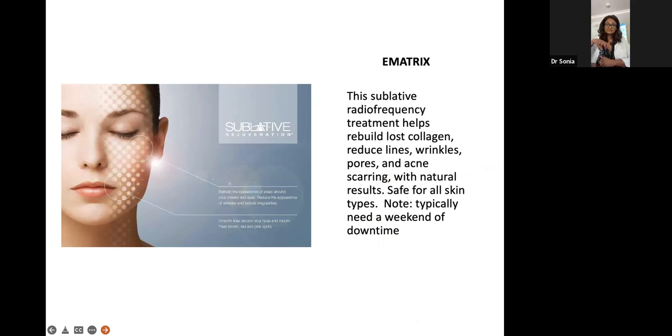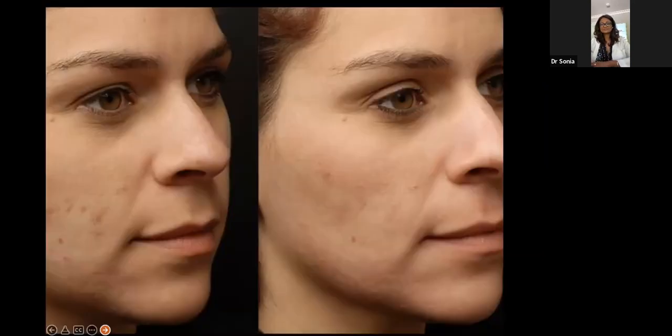E-Matrix works through pixelated delivery of radio frequency energy deep into the skin, into the collagen layer in the dermis, where we want to stimulate collagen production. It's a wonderful treatment if you don't have a lot of downtime, want anti-aging, and want something simple and safe on all skin types that you can get started with right away. Here's someone getting it done for color correction, pore size, and acne scarring, with improvement after a few sessions.